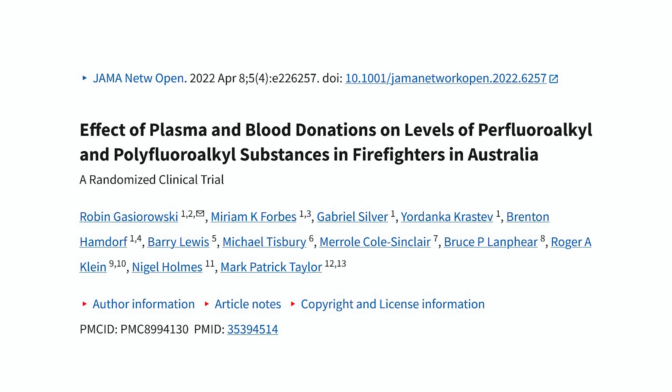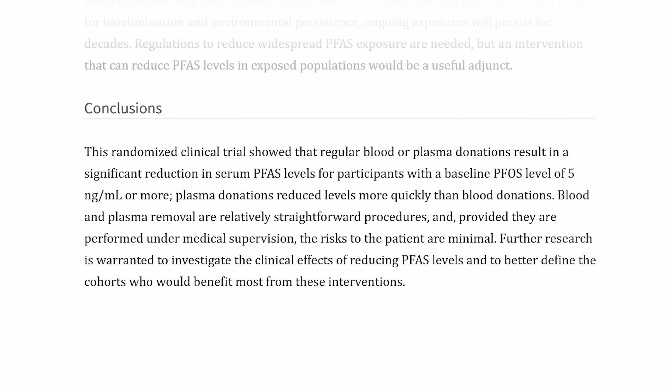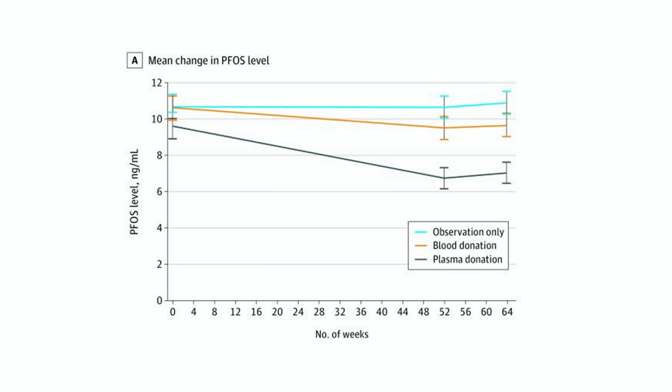Plasma donation and blood donation has been seen to decrease the amount of forever chemicals in firefighters, who are exposed to large amounts of smoke chemicals. Looking at the difference between blood and plasma donation, plasma donation is more effective than just blood donation. But not doing anything is the worst scenario, because your body doesn't have an active plastic excretion pathway.